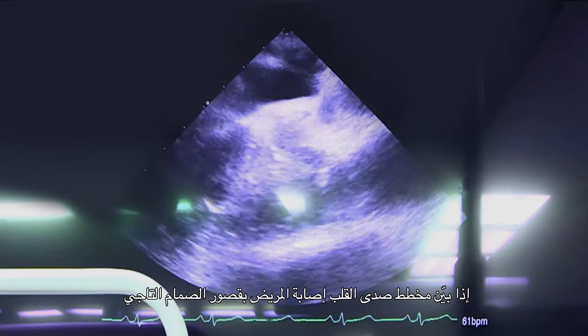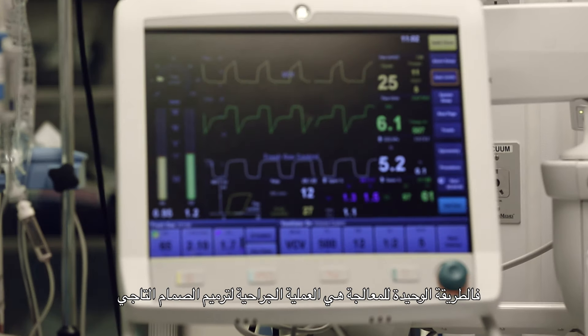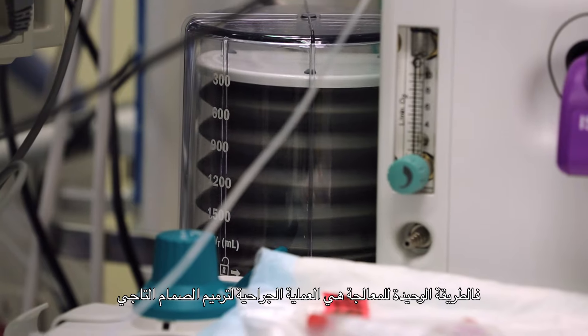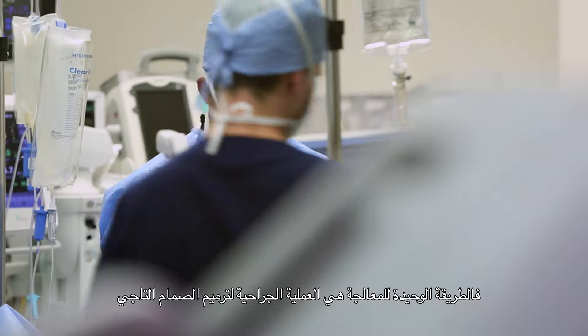Once the echocardiogram proves that the patient has degenerative mitral regurgitation, it's very important to remember that the only way to fix that is with mitral valve repair surgery.